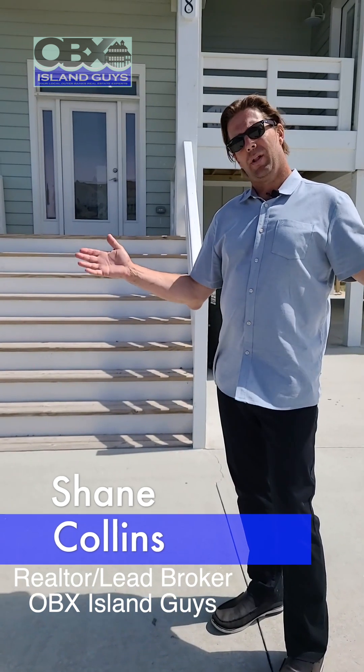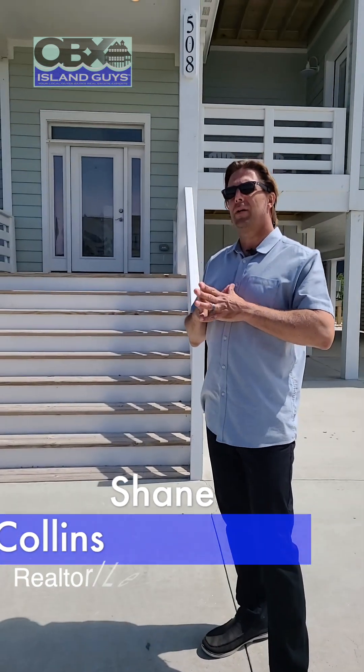Good afternoon. Welcome to Corolla, North Carolina. One of my favorite sections of the Outer Banks in the northern beaches is Section B of Ocean Sands.